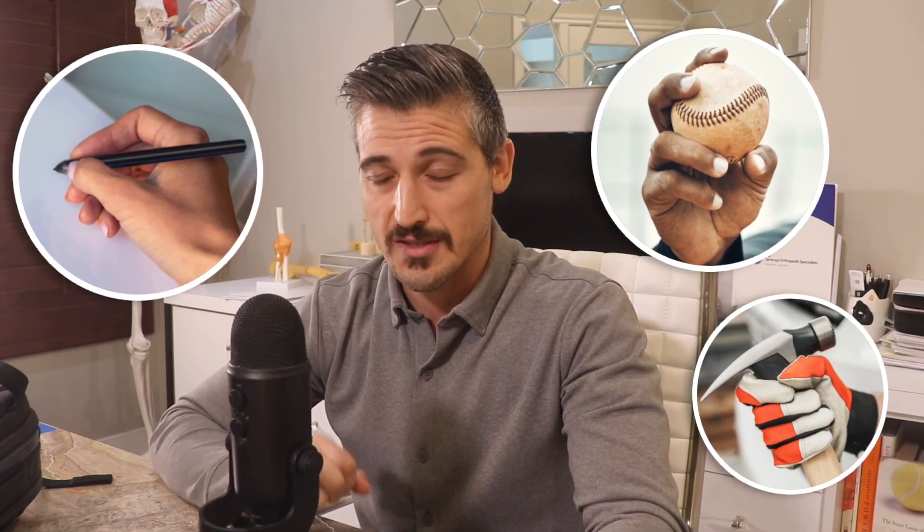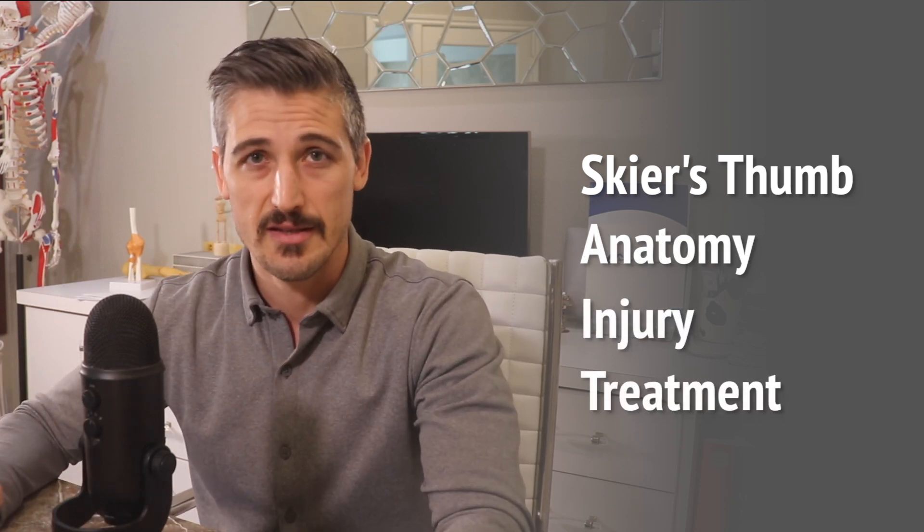The importance of the thumb to our daily functions cannot be understated. When our thumbs do not work, especially as a post to pinch against or grip against, we really notice. We're going to talk about the anatomy involved, how the injuries happen, and how we treat these injuries.